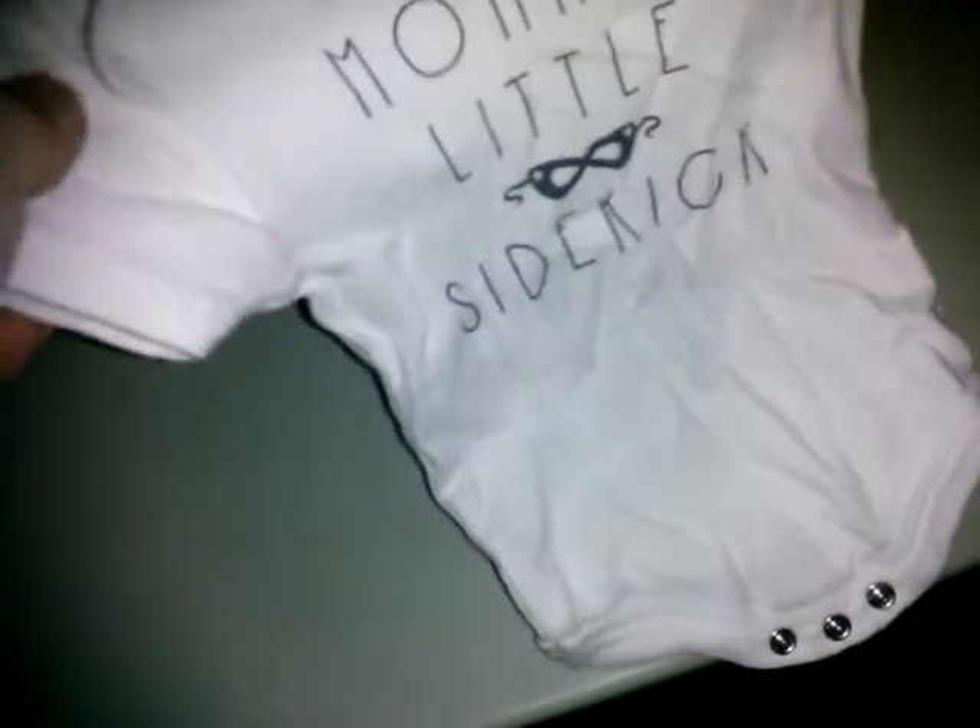Then this Renee Ralph, small — says 'Mommy's Little Sidekick' with a little mask. I thought that was cute.